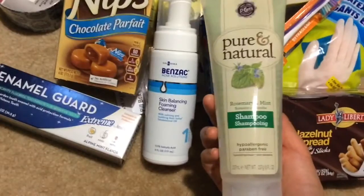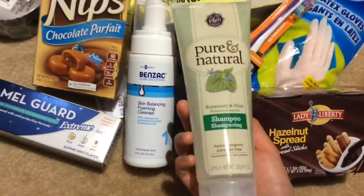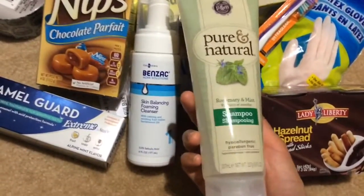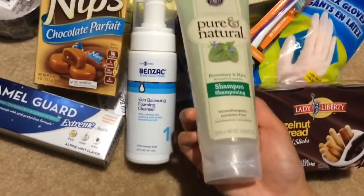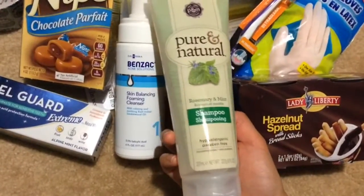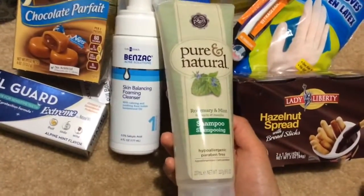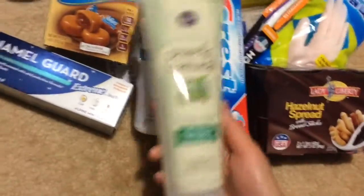I have already gone through maybe 3 or 4 of these Pure and Natural rosemary and mint shampoos. Sometimes I see the conditioner, sometimes not. The conditioner works fine for me, but I like how this gets pretty soapy. It's hypoallergenic and paraben-free, made in the USA, and you get 8 fluid ounces. You might not like this if you have dry hair because it gets so soapy, but it is great — maybe during times when you've been working out or your scalp is oily. It really just makes it feel clean.